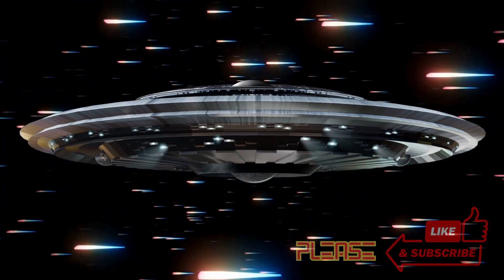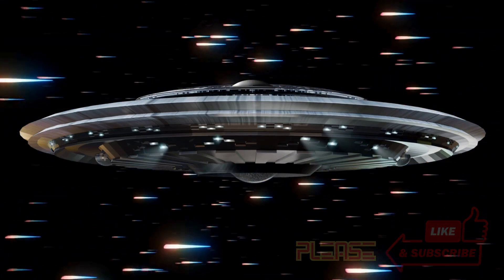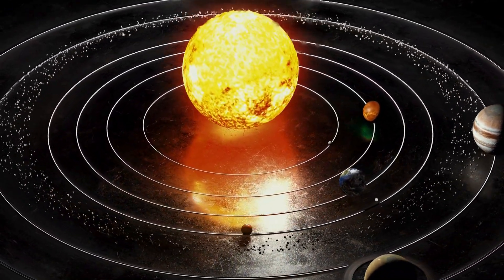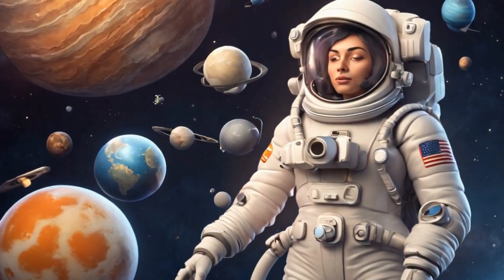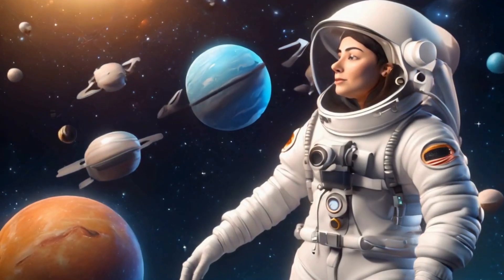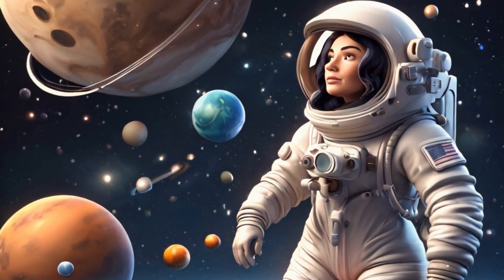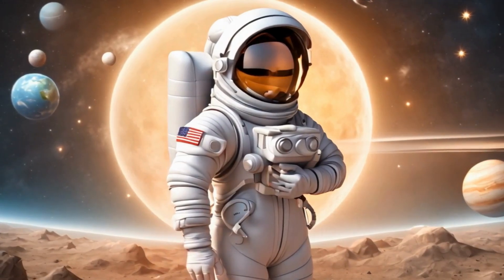Hello Little Space Explorers, welcome to our exciting journey through the vast universe. Today we are going to learn all about the planets in our solar system. Young Astronomers, I am your guide on this cosmic adventure. Are you ready to discover the wonders of our solar system? Great, let's start with the closest one to us.